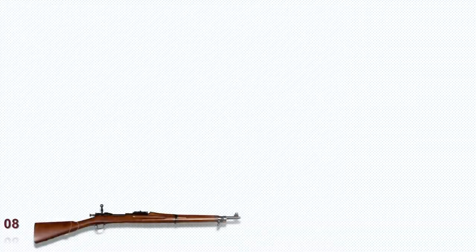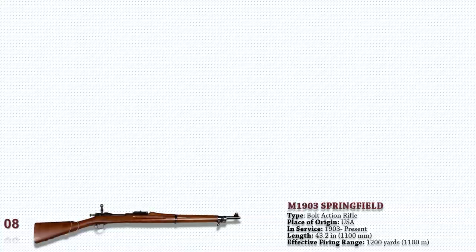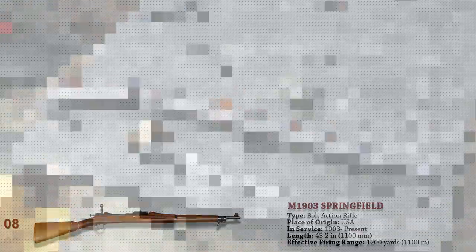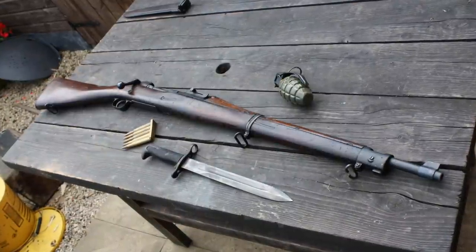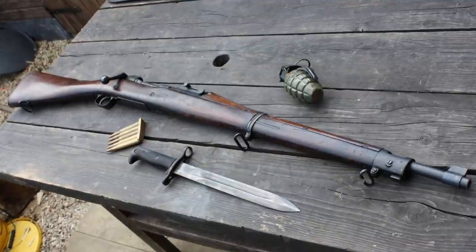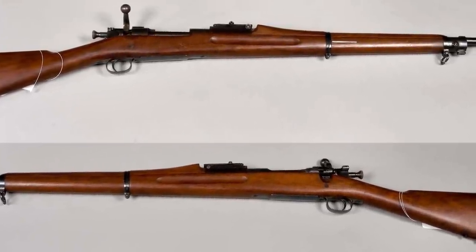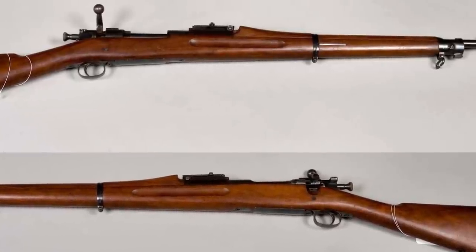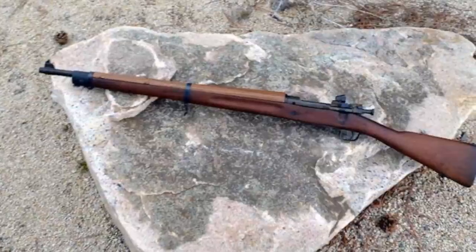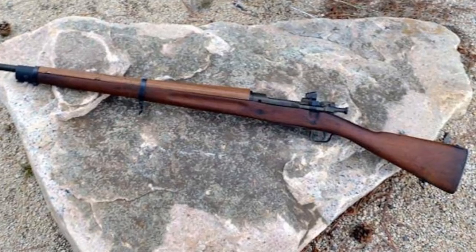First, we have the M1903 Springfield. The United States Rifle Model 1903 is a five-round, magazine-fed, bolt-action service repeating rifle that was popular in the United States throughout the first half of the 20th century. It was formally designated as the standard infantry rifle by the United States on June 19, 1903, and saw action in World War I. During World War II, the Korean War, and in the early phases of the Vietnam War, it was used as a sniper rifle. It is still in use today as a civilian firearm, a competition shooting rifle, and a military drill rifle. The US Army drill team prizes the Springfield especially for its balance, which makes it popular with color guards.